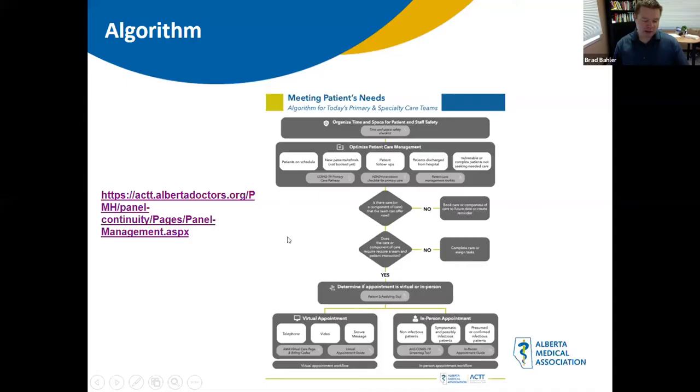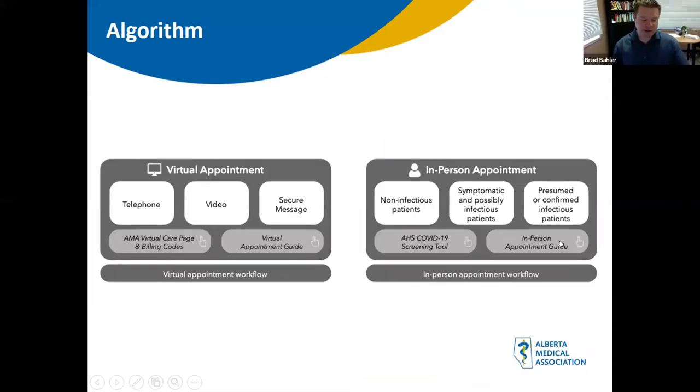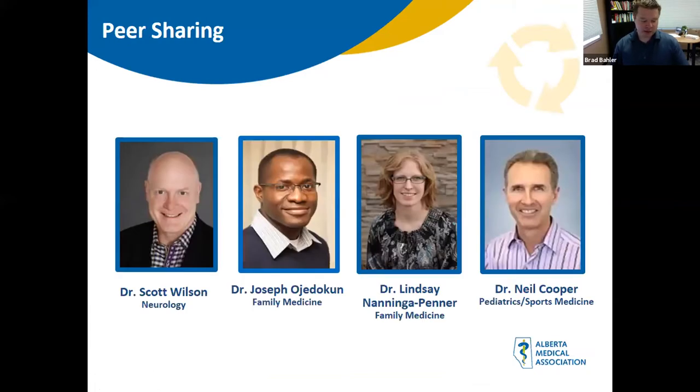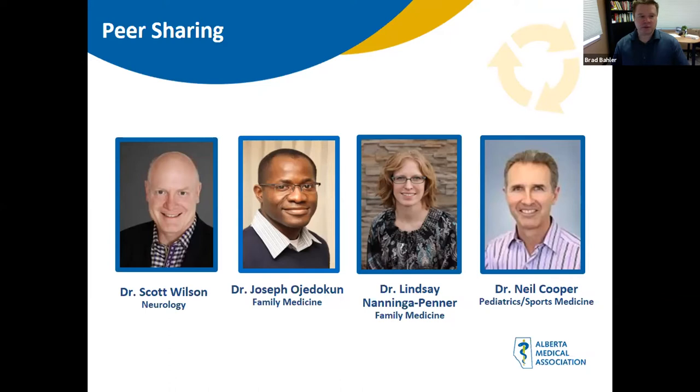We're going to hear from four of our peers — two specialists and two family physicians. Dr. Scott Wilson, a neurologist, will give advice on how he's set up to manage his referral practice in community. Dr. Joseph Ajedekin, a family physician, will give advice on managing his panel. Dr. Lindsay Neninga-Penner will speak about her experience in the primary care setting. Dr. Neil Cooper will speak about how he's set up his practice to ensure safety for his patients and team, and his experience with virtual care.